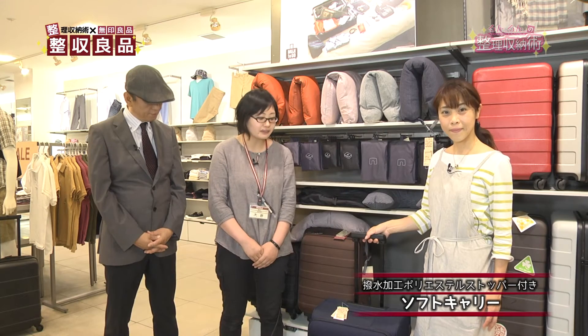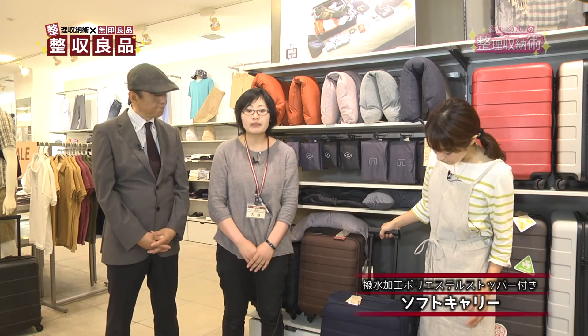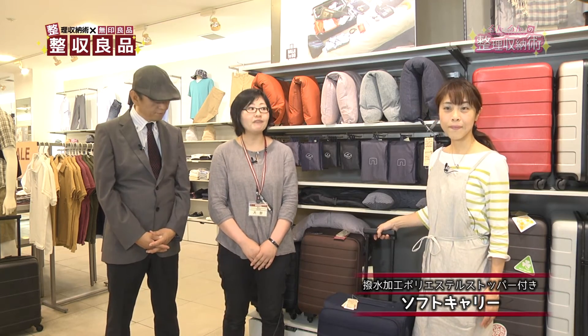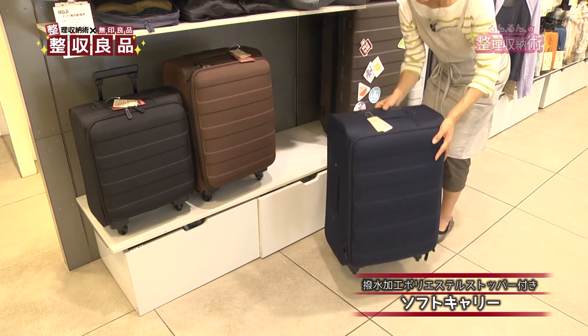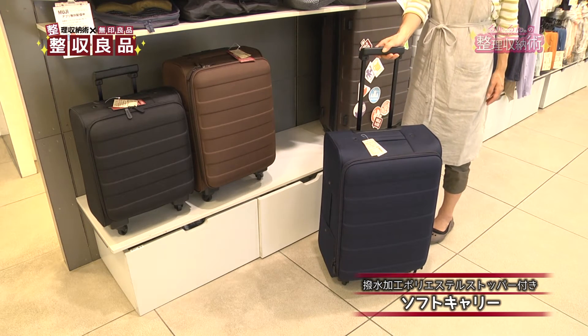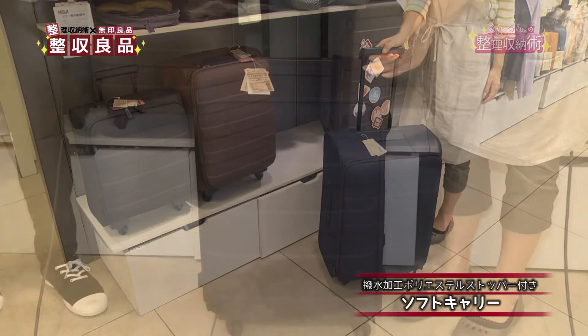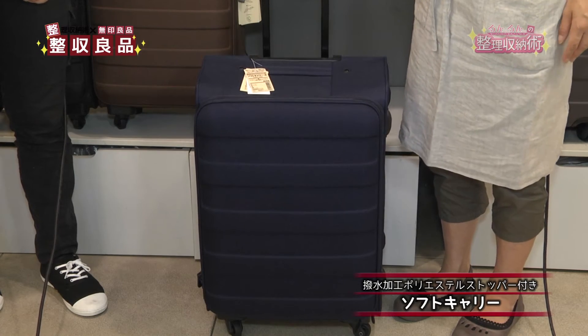続いての商品はソフトキャリーバッグです。ソフトのキャリーバッグになりますので、軽さを重視して持ち運びしやすいようにしています。また撥水加工を生地全体にしていますので、雨の日でも持ち歩いていただけます。